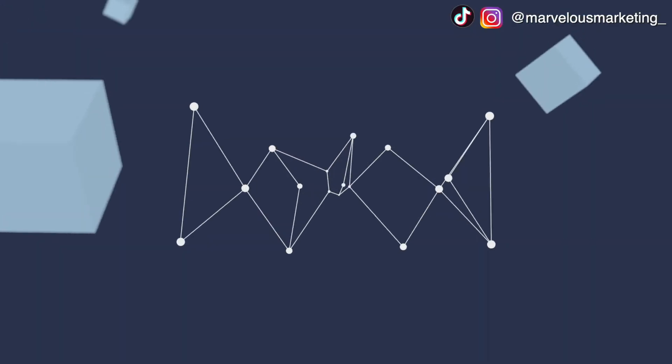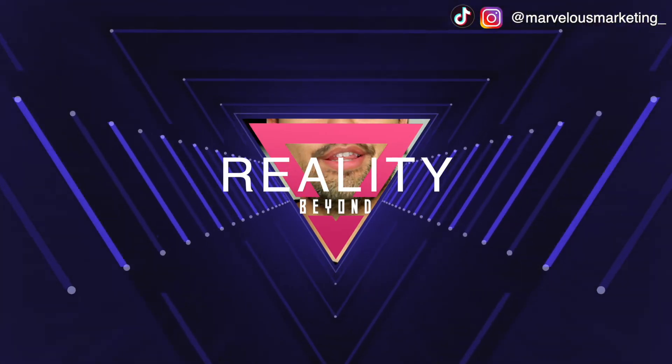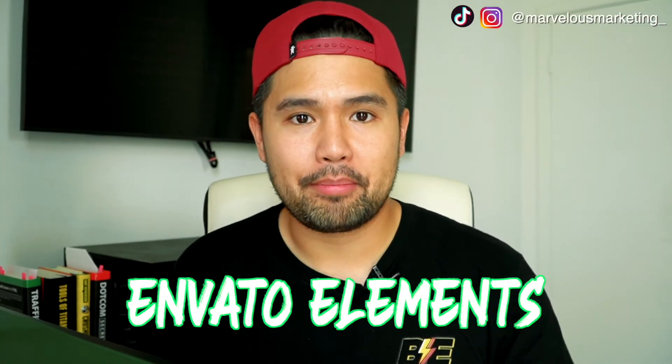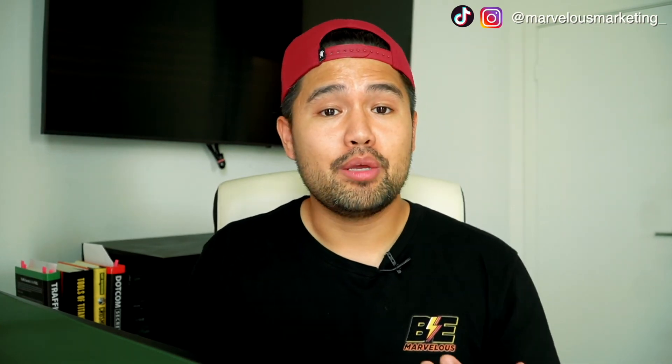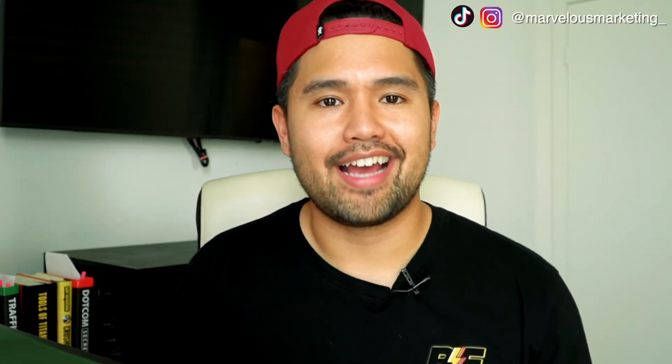If you're wondering where I get all my cool sound effects, music, and video titles, I get them from Envato Elements. It's like your one-stop shop for stock videos, titles, music, and sound effects. Go click the link down below — it's definitely helped me make my videos more interesting and keep you more captivated watching the entire thing. So check that out through the link below.